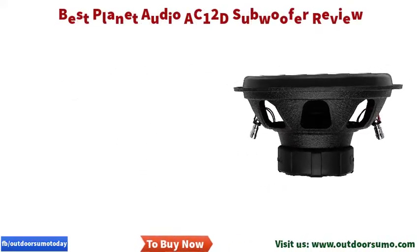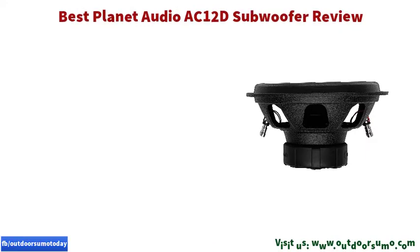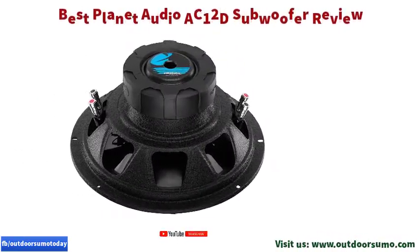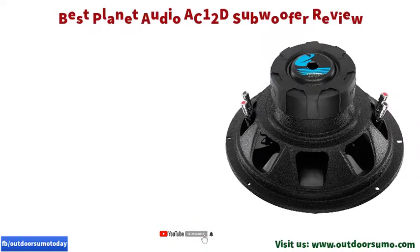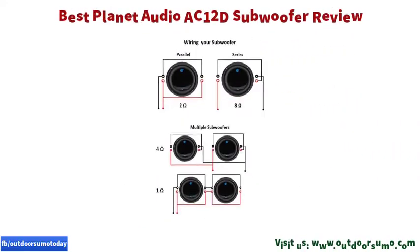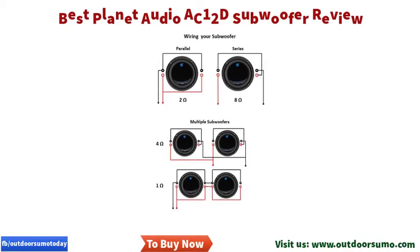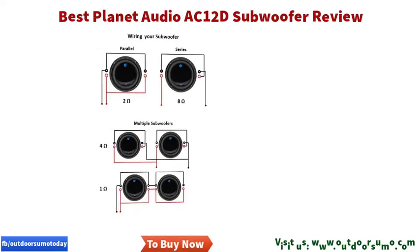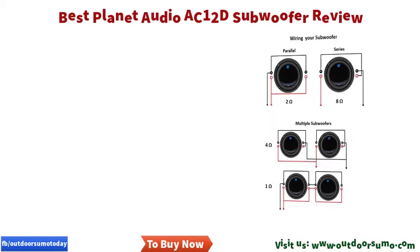If anyone wants a heavy-duty and durable unit, the Planet Audio subwoofer is the best choice, thanks to the polypropylene material used for corrosion resistance of the cone. With aluminum's low density, it is the perfect choice for those who want to enjoy a powerful sound. The power rating of 1800W ensures a powerful output.